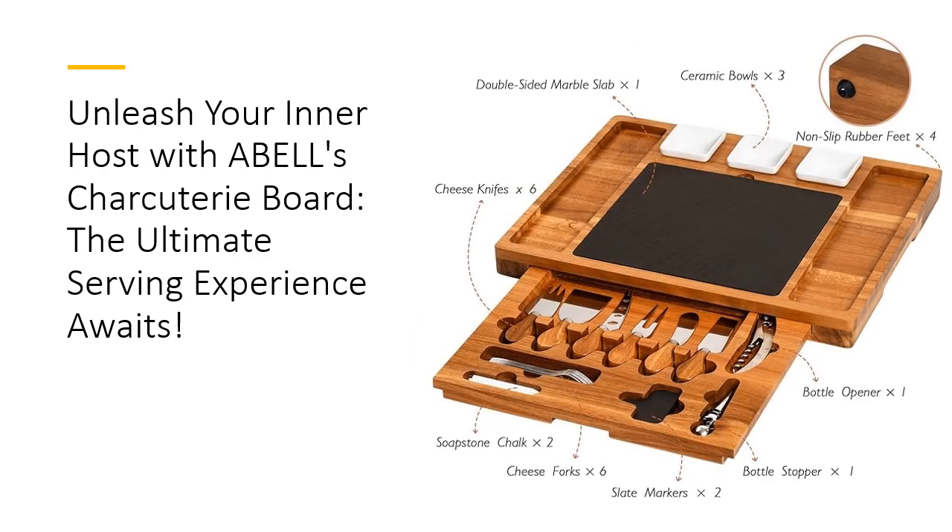What sets the Able Cheese Board apart from the rest? Its innovative multifunctional design includes a hidden slide-out drawer housing 12 premium cheese utensils, along with three ceramic bowls perfect for jams and nuts. Plus, with a handy wine opener and stopper, you have everything you need to host the ultimate wine and cheese night. The double-sided slate protects the wooden surface while giving you the freedom to unleash your creativity with custom drawings.